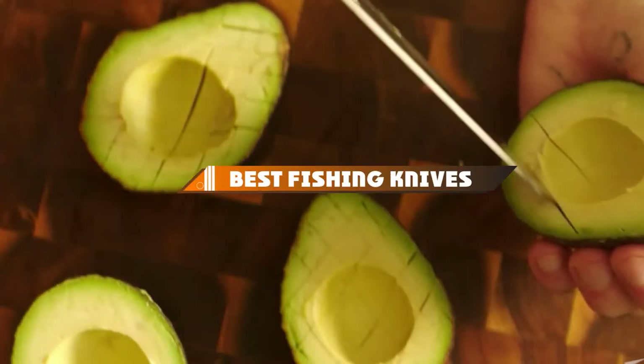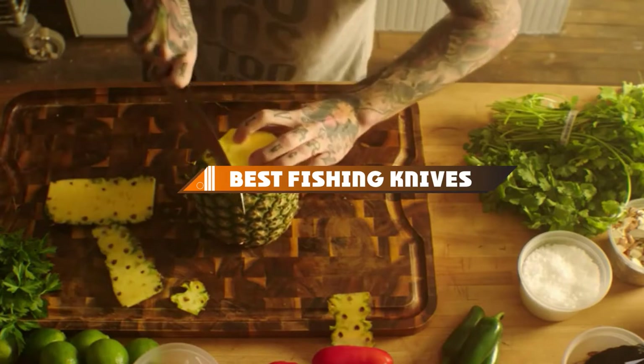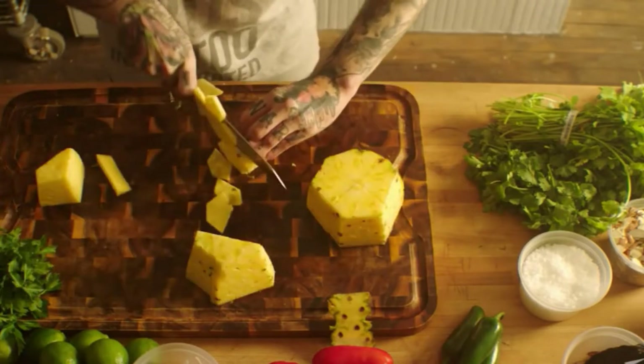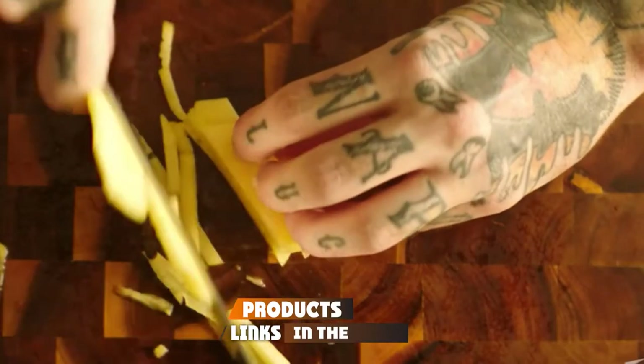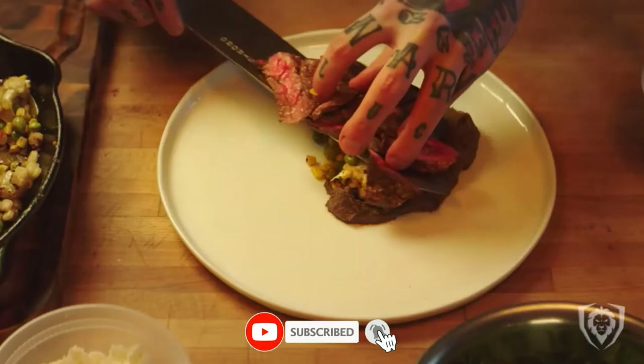Hello guys, in today's video we're going to present to you the top 10 best fishing knives available on the market today. We made this list based on our personal preference and sorted it based on their features, prices, quality, durability, and reputation of the manufacturers.